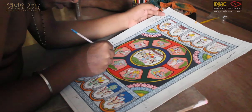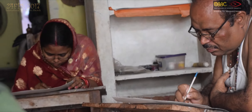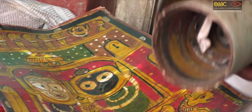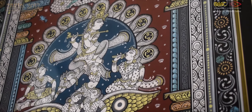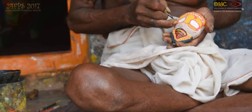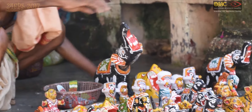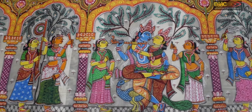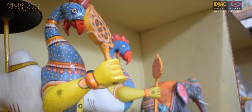The tradition of patta chitra is more than a thousand years old. These paintings are made fully in the old traditional way. The village is also home to crafts like paper mache toys, masks, dust-up paintings, and many other house decoratives.